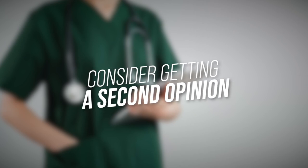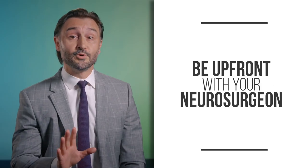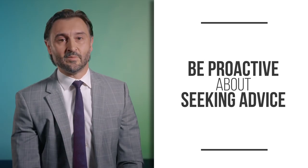Number six: consider getting a second opinion. A second opinion never hurts — and this is your brain after all. You need to feel like you found the right person for you. As a courtesy, it's good to be upfront with your neurosurgeon that you're getting a second opinion. Any neurosurgeon insecure about you getting a second opinion is not the right doctor for you. Getting reassurance from another doctor — whether they agree with the original plan or explain why they'd do things differently — can help you better understand your options.